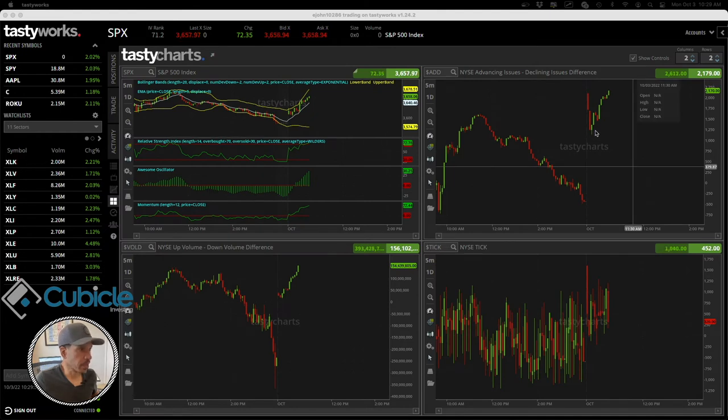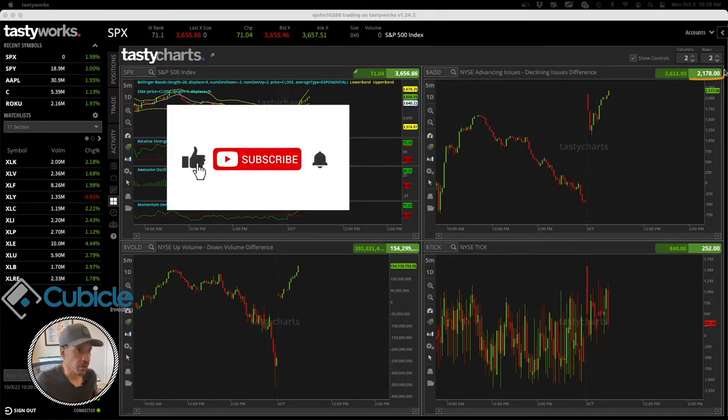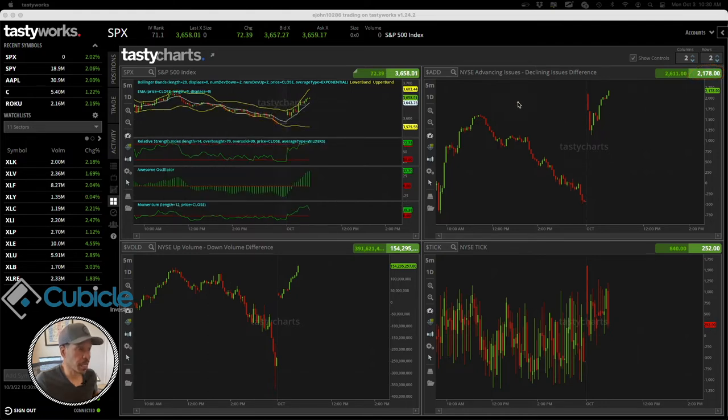I wanted to point out another interesting thing occurring right now. The advance/decline indicator has actually increased — it's up to 2178, so there are even more stocks advancing on the New York Stock Exchange versus the number declining. This just conveys the market is going to continue higher, but it's still having a hard time getting up to that 3660 price point. Also, the volume going into advancing stocks is much higher than the volume going into declining stocks — that's the volume up/down indicator.